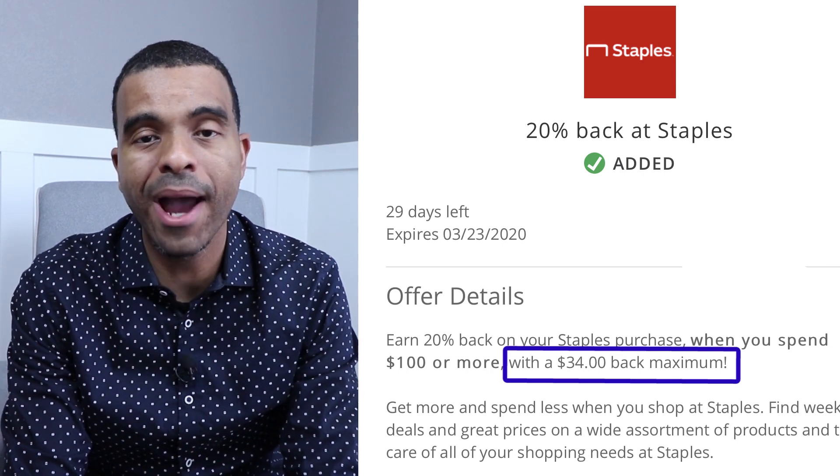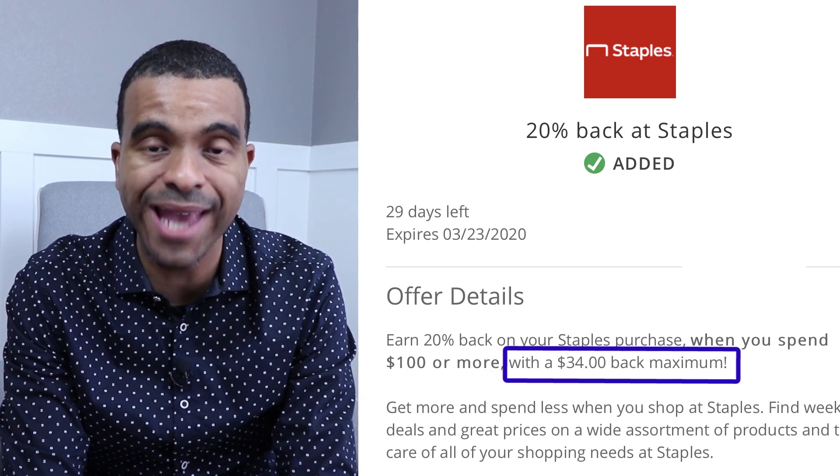Buying these Visa gift cards at Staples is a win-win to get some additional points and use these Visa cards on your regular purchases. I tend to use these Visa cards for paying for my daycare centers for my two children. So that $200 Visa gift card I'm going to purchase today — I'm going to get $34 back in cash back from the Chase credit card.